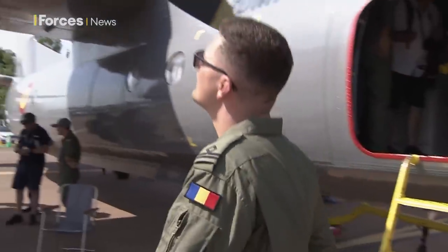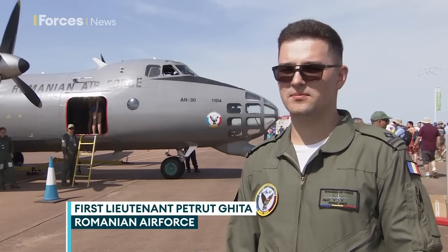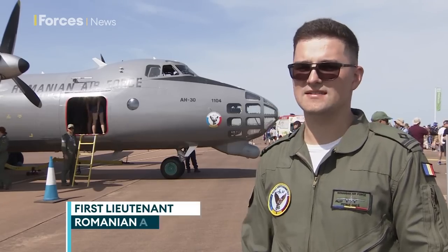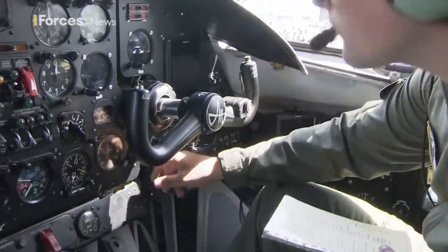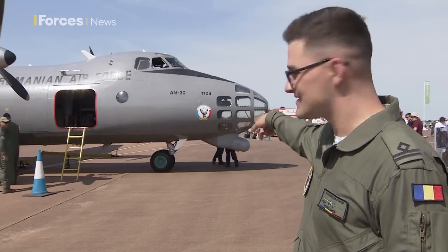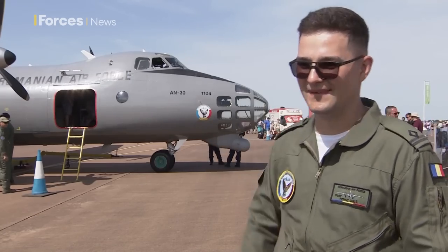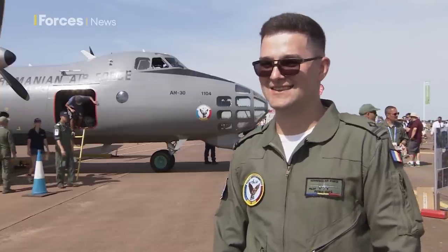It is designed mostly for aerial photography, or aerial mapping to be precise, but it has reconnaissance capabilities basically. It's tough a little bit, especially getting used to the high position of the pilot. The navigator sits down there, but the pilot is way up, and it takes a few tries to get used to it.